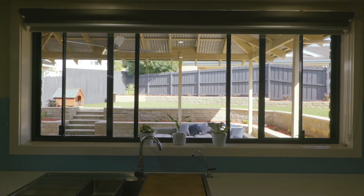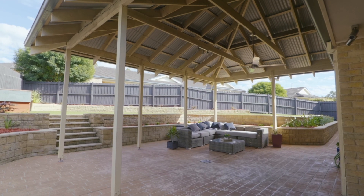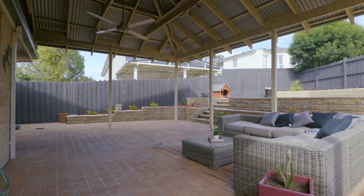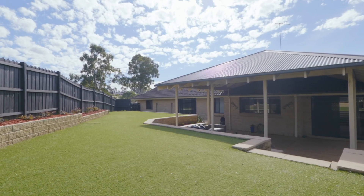The private and secure backyard comes with a huge high-set pitch roof pergola covering your paved entertaining area, along with a sun-drenched low maintenance Astro Lawn.